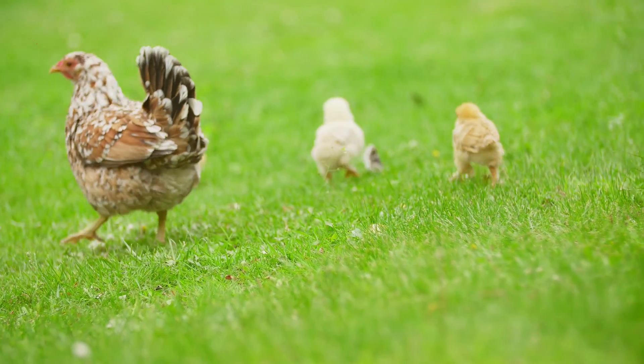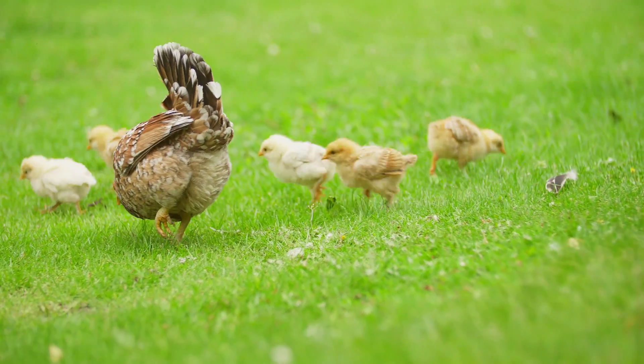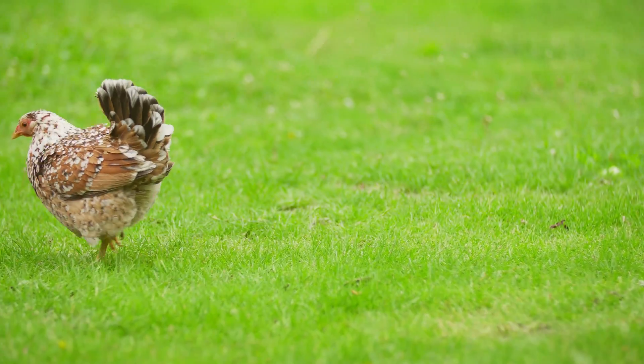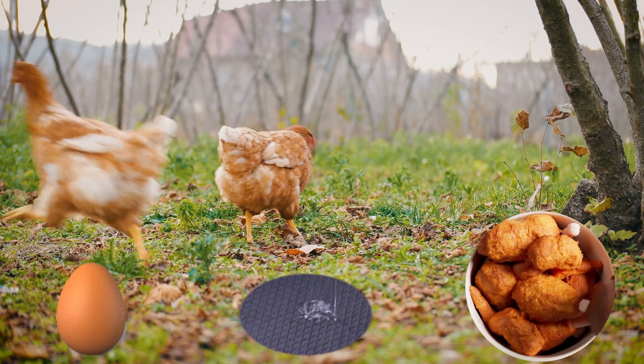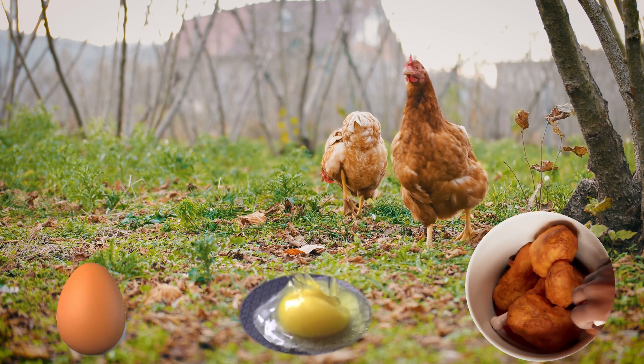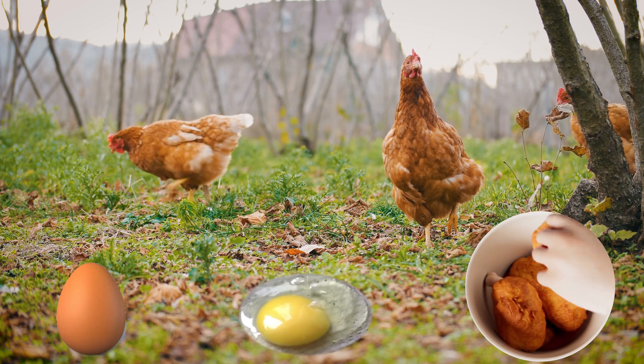Newly hatched birds are called chicks. Chickens are highly intelligent, can remember faces, and can learn new behaviors. Chickens play a major role in our society. They are raised worldwide for their meat and their eggs.